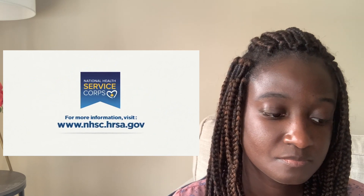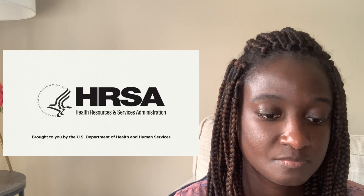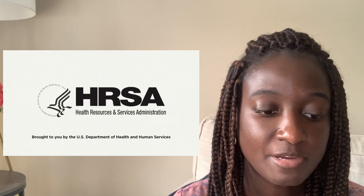For more information, visit www.nhsc.hrsa.gov. Each year there's a certain amount of money that they can give out for all these awards. I'm going to link a dashboard from HRSA's website below where you can look to see how many applications there were versus how many were eligible and then how many were actually given the scholarship.